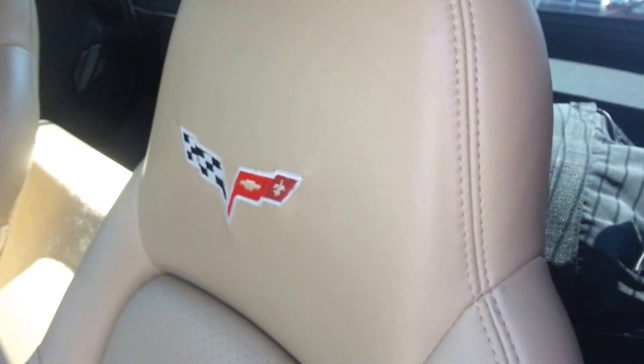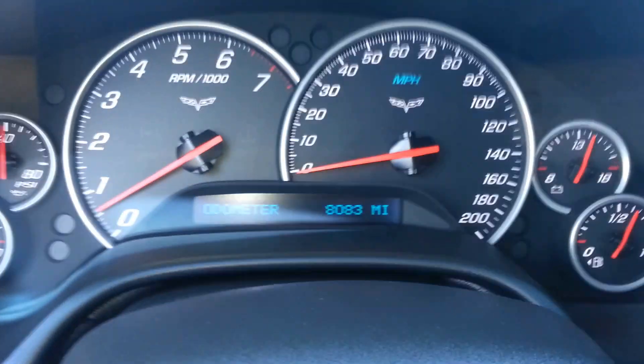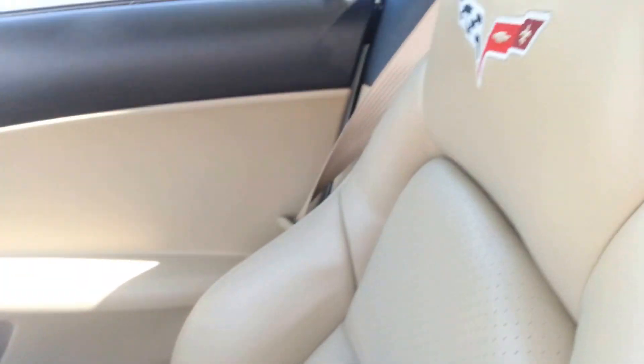The LT3 package gives you the tan leather interior, has the stitched-in headrests, factory floor mats, carpeting is very clean. As you can see this car only has 8,083 miles, factory navigation, passenger carpeting is very clean as well and no rips or tears in the passenger seat.